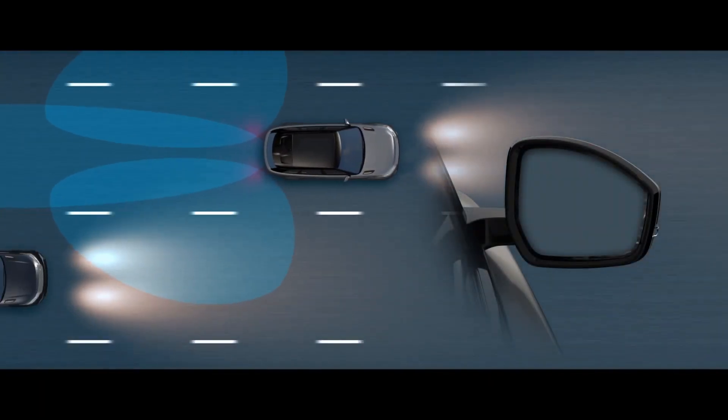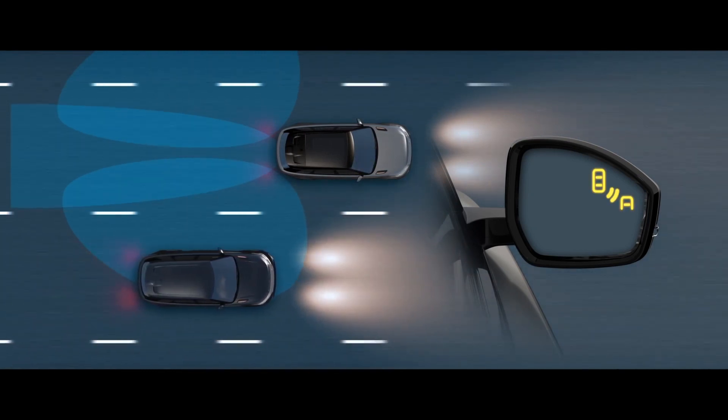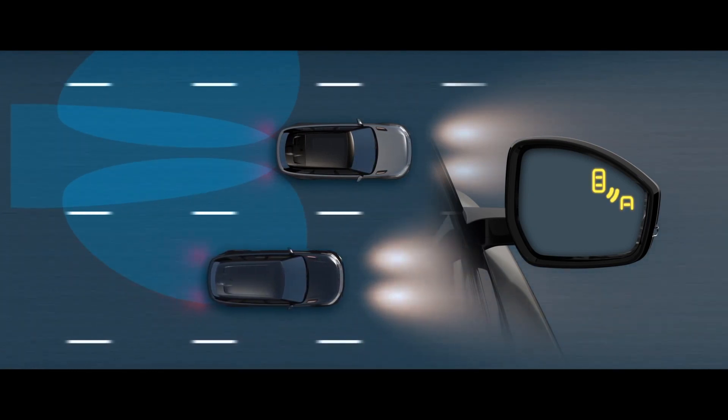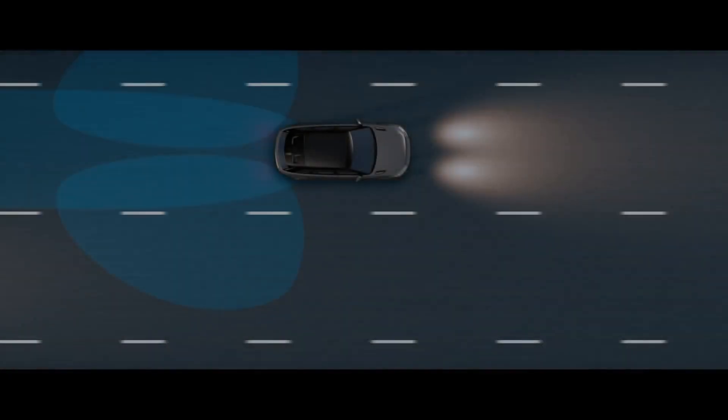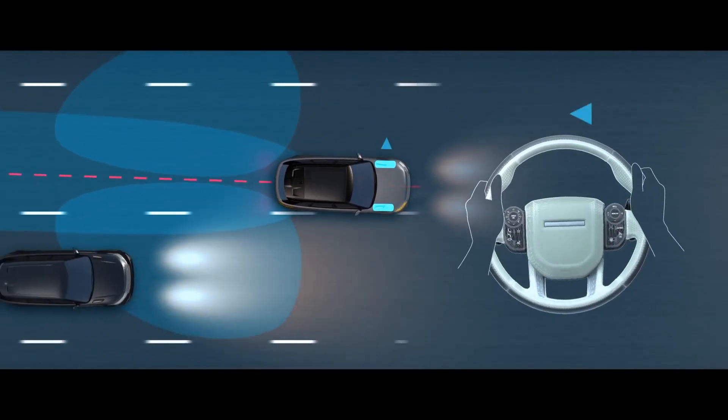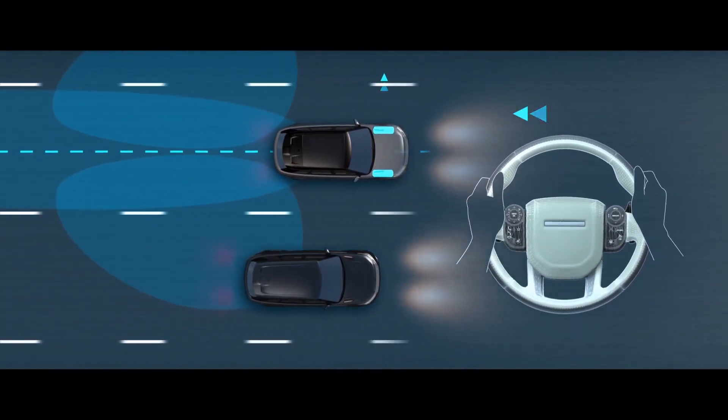Blind Spot Monitor illuminates a small warning light in the wing mirror to alert you when vehicles are in or approaching your blind spot. Blind Spot Assist applies steering torque to help prevent collisions when changing lanes.